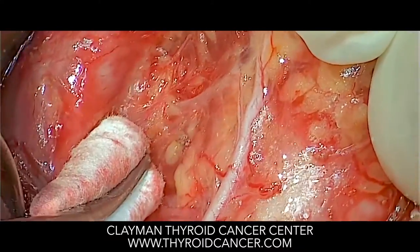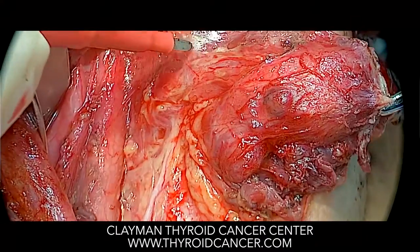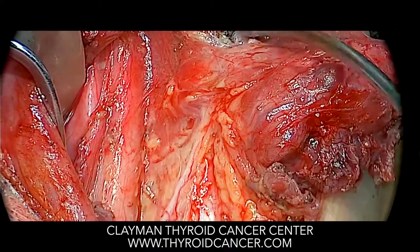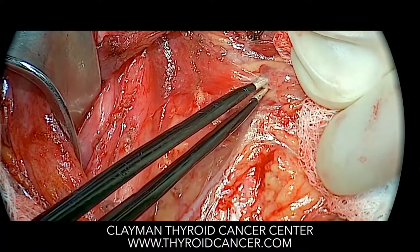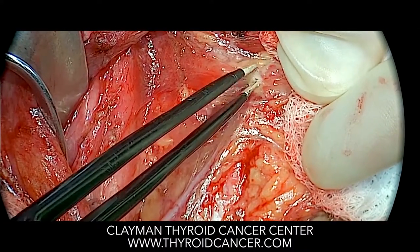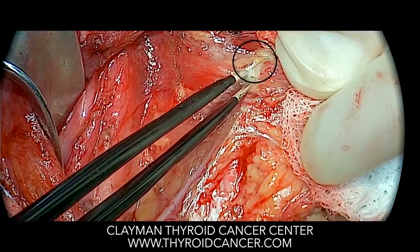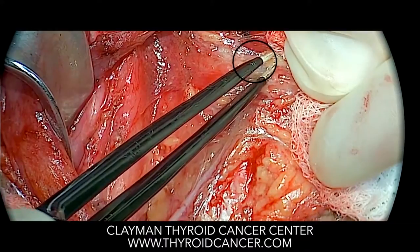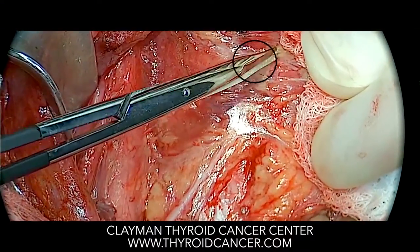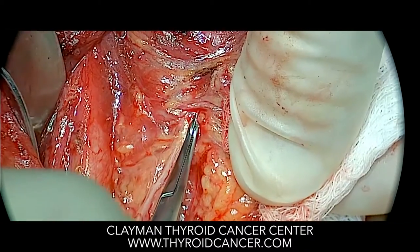Here in higher magnification, you see the entire right recurrent laryngeal nerve. I'm mobilizing the thyroid a little bit away from the nerve. Because the patient has disease all the way to the inlet of the nerve into the voice box, the entire nerve needs to be dissected. The small structure shown here is the right superior parathyroid gland, which needs to be separated from the thyroid and maintained on its blood supply if at all possible.